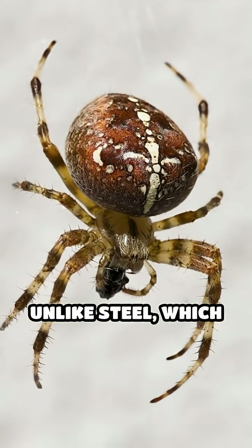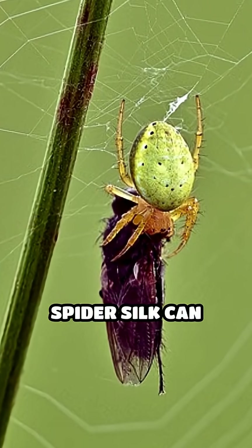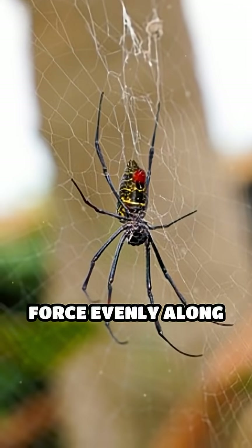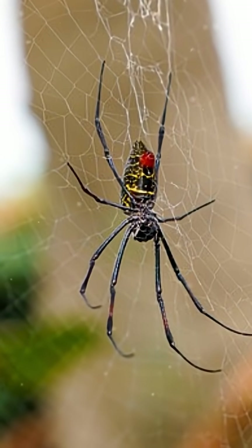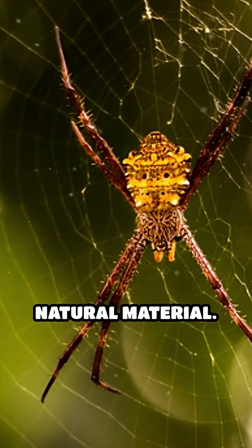Unlike steel, which is rigid and prone to snapping under sudden stress, spider silk can stretch up to five times its original length, distributing force evenly along its fibers. This elasticity combined with strength makes it an extraordinary natural material.